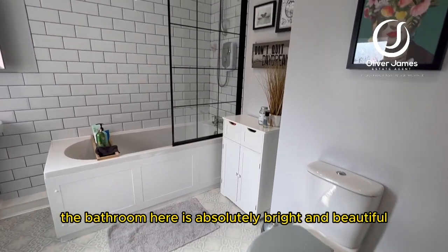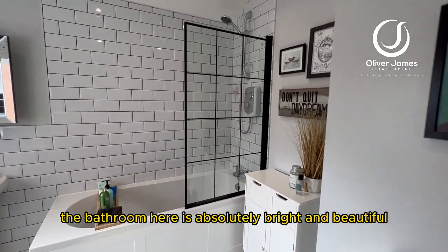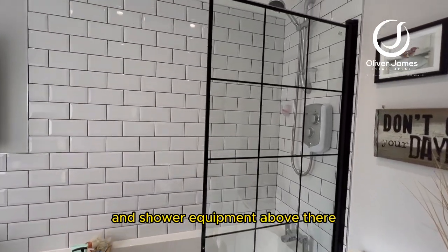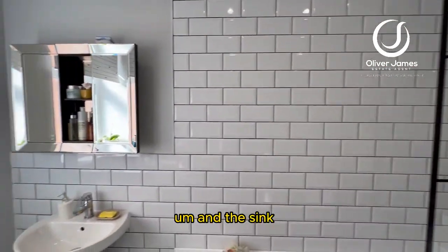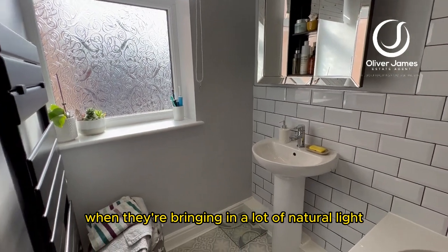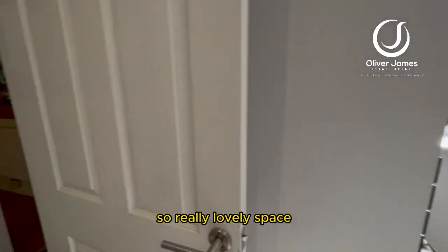The bathroom is absolutely bright and beautiful — you've got a corner bath with a shower above, and a sink. The front aspect windows bring in a lot of natural light, making it a really lovely space.